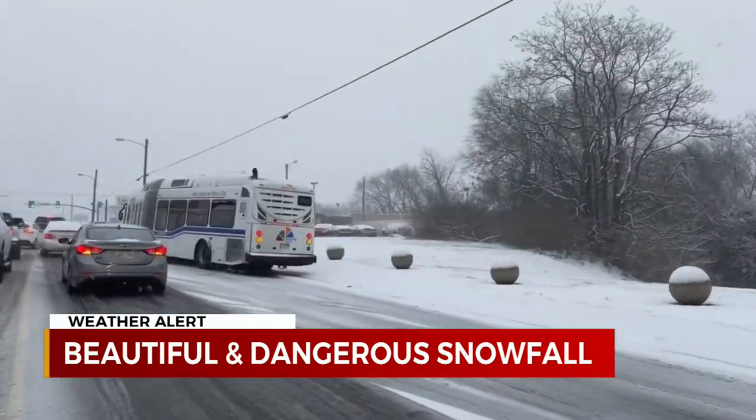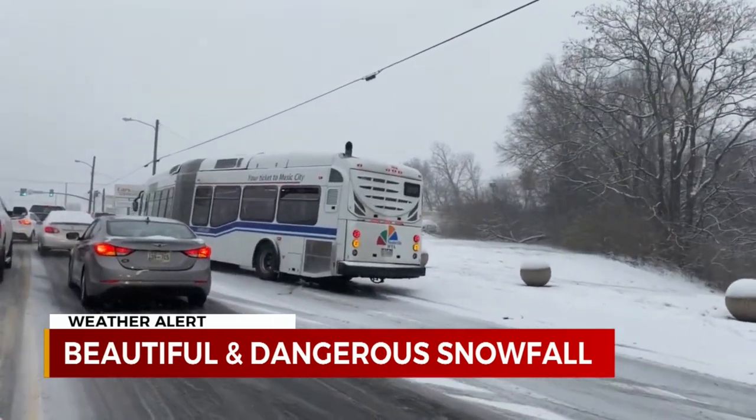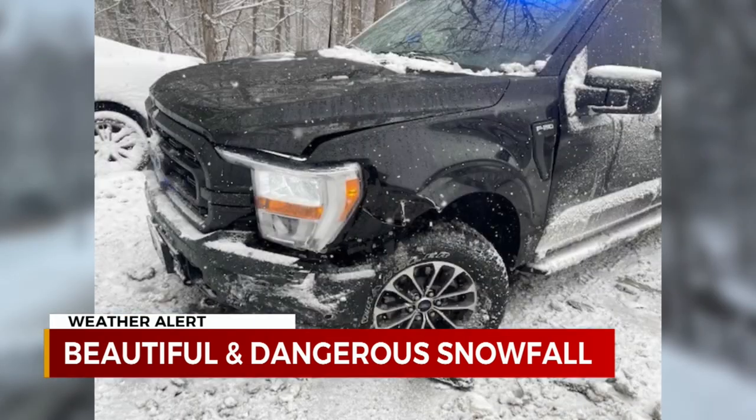Look here on Murfreesboro Pike in both directions this morning after a number of problems on Fessler's Lane. This metro bus seemingly stuck. Highway 13 just north of Waverly, a Humphreys deputy patrol truck smashed. Thankfully, the deputy is okay.